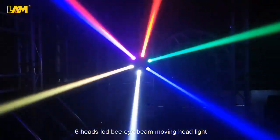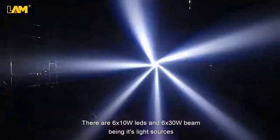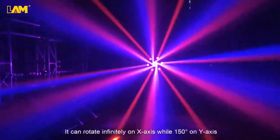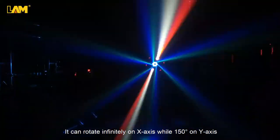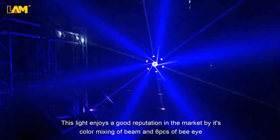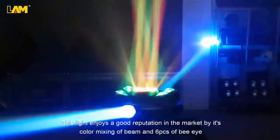6 Heads LED BI Beam Moving Head Light. There are 6 PCs of 10W LED and 6 PCs of 30W beam being its light sources. It can rotate infinitely on the x-axis while 150 degrees on the y-axis. This light enjoys a good reputation in the market by its color mixing of beam and 6 PCs of BI.